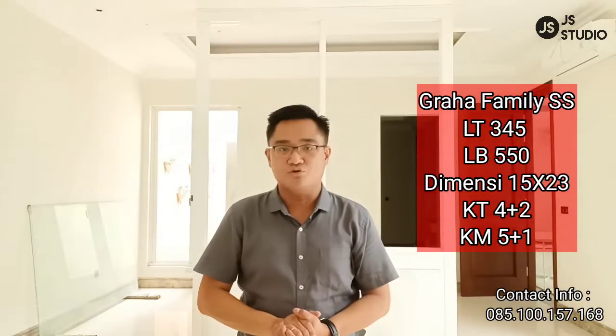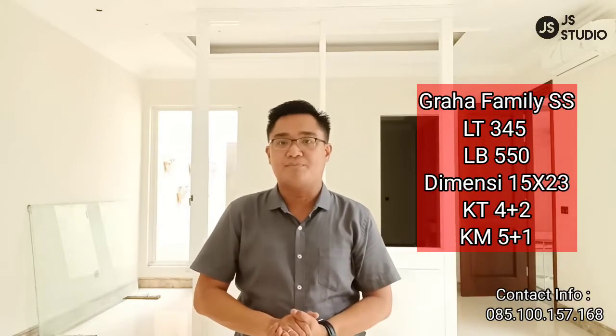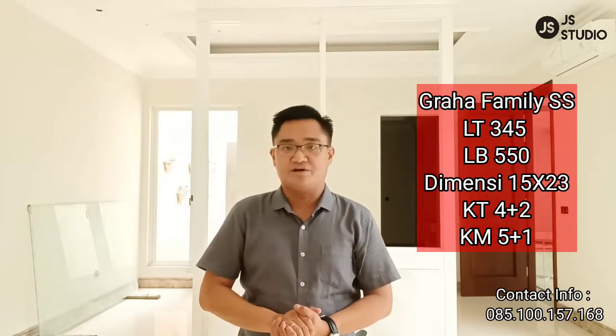Graha Family, Surabaya Barat. Dengan luas tanah 345, luas bangunan 550. Dilengkapi dengan 4 plus 1 kamar tidur dan 5 plus 1 kamar mandi. Tidak berlama-lama lagi, kita saksikan yuk.